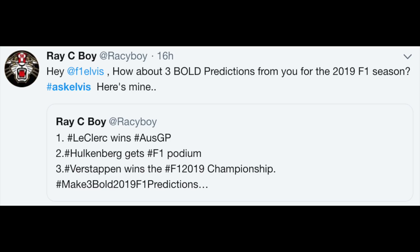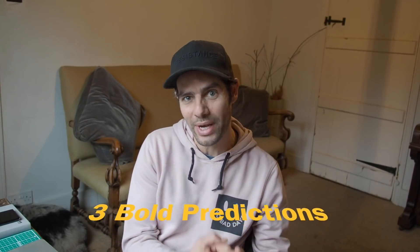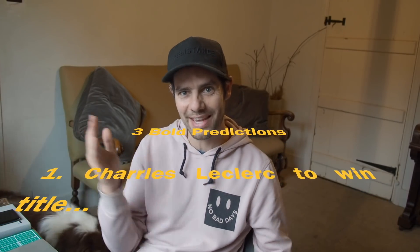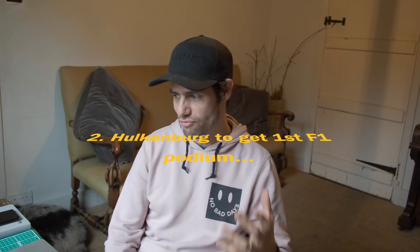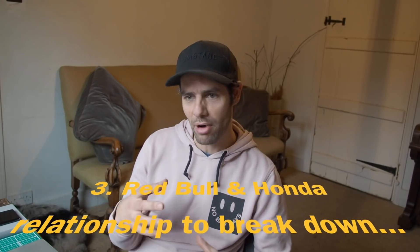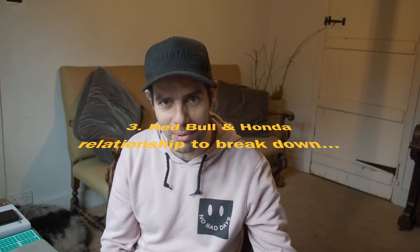Ray Cboy says: 'How about three bold predictions from you for the 2019 F1 season?' He's gone for Leclerc winning the Australian Grand Prix, Hulkenberg getting his first F1 podium, and Max Verstappen winning the 2019 championship. Bold predictions indeed! All right, here are mine: I'm going to go with Charles Leclerc winning the 2019 championship — there's a bold one. Charles Leclerc in his first season for Ferrari takes the championship win. I'm going to agree with Hulkenberg getting his first F1 podium; I think Renault potentially have a car that on occasions might be able to challenge. So I'll go with Hulkenberg standing on the podium for the first time. And I'm actually going to go with the Honda–Red Bull relationship breaking down. There's no basis for any of this by the way — these are wild and crazy bold predictions.